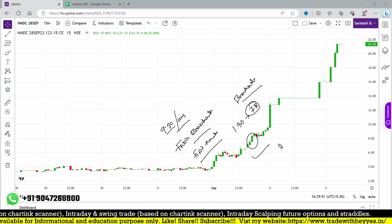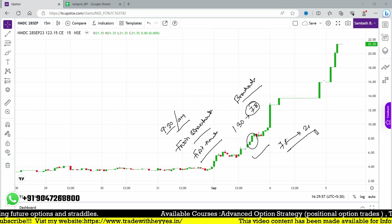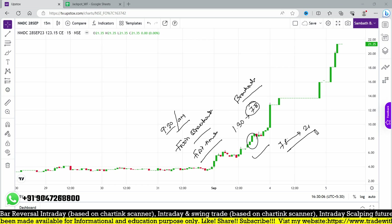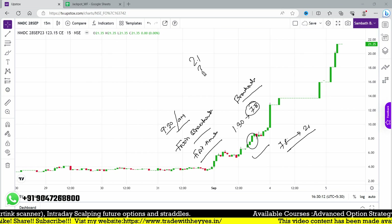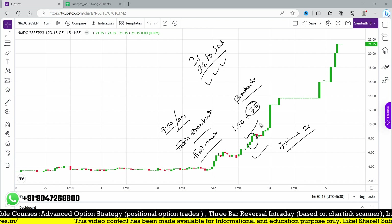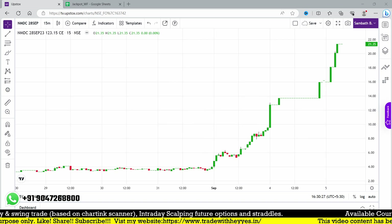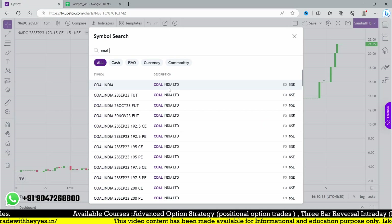From the 7.8 entry, NMDC is now at 21 — such a good move. Those holding on a positional basis and who have learned our positional strategy understand how to hedge the strategy. Instead of a naked trade, you can do hedging with a 2-1, 3-2, or four-legged strategy, or SBB strategies, or even OTM strategies. This fresh breakout on 1st September achieved our target within two days. Now let's move to Coal India at 232.5 strike.